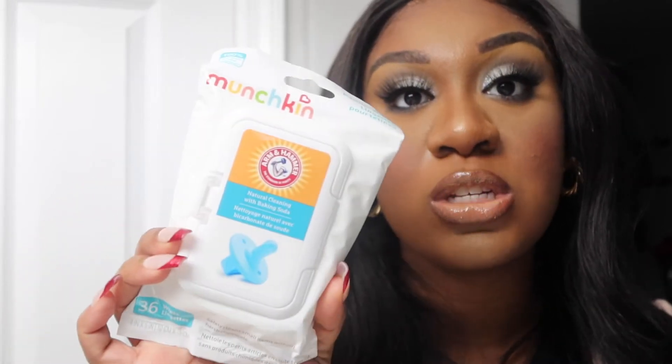I also purchased some Munchkin natural cleaning and baking soda pacifier wipes — it's 36 pacifier wipes. Basically to sterilize pacifiers on the go. If the pacifier falls on the ground, which tends to happen a lot, you can just sterilize your baby's pacifier with these.